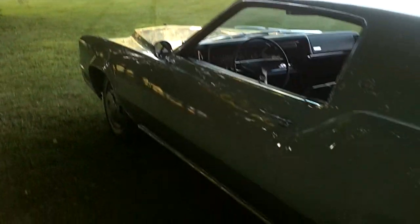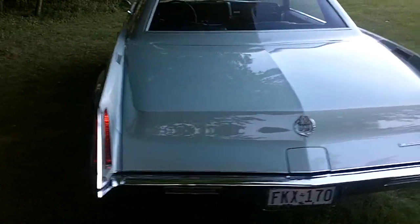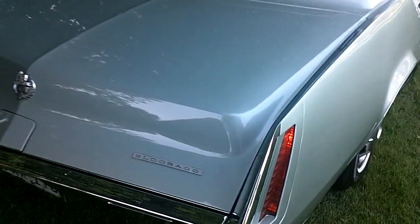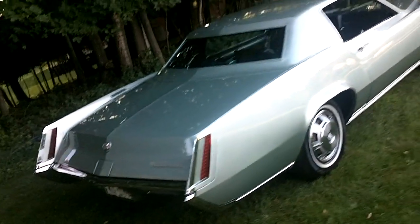There are no dents, no door dings — it's just outstanding in every way. All the chrome and the brake work is beautiful. I had the brakes adjusted last week — these drum brakes sometimes need to be adjusted and they can be a pain, but they adjusted beautifully and are in nice shape.